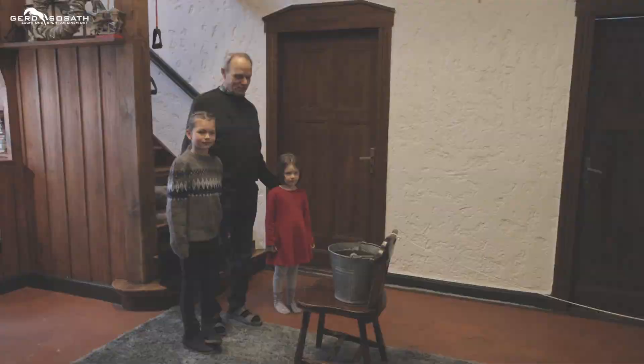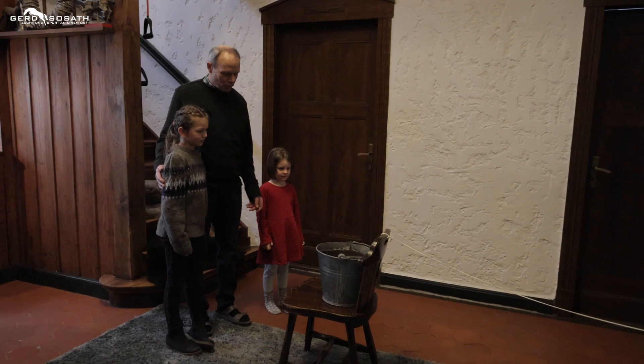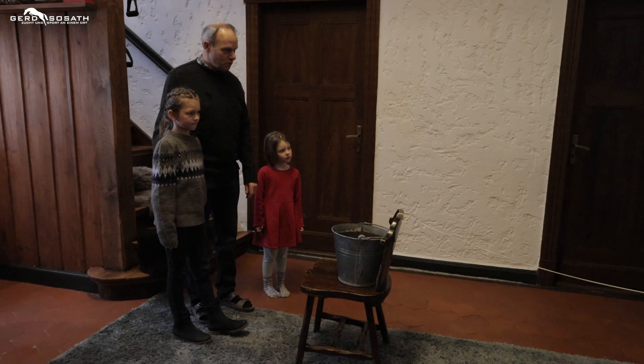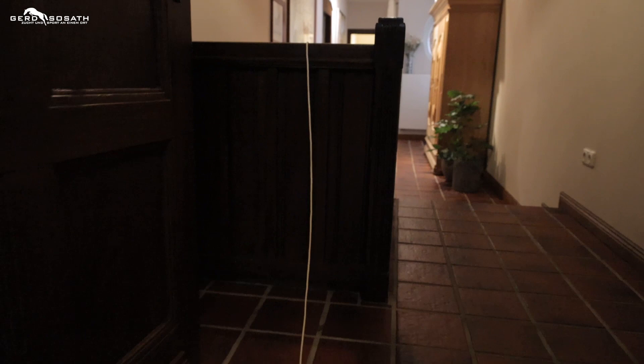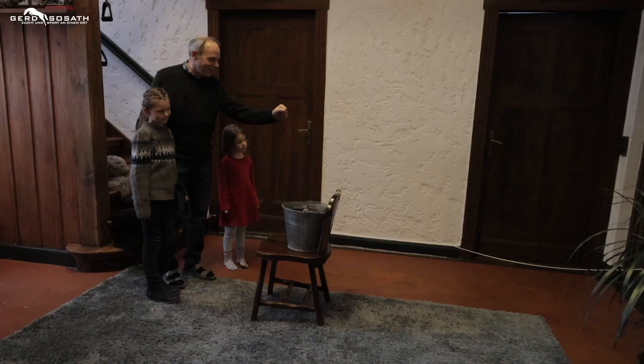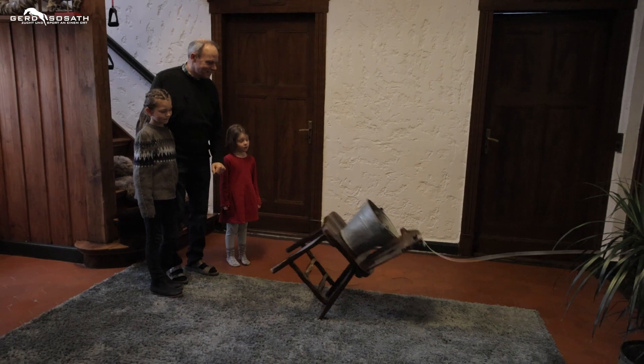Und wenn die Stute sich hingelegt hat, was ist dann passiert? Er fällt runter. Genau! Dann kam Zug auf die Leine – bumm – und dann lag das da. Das wollen wir mal zeigen. So, und das will ich euch nochmal erklären: Wir haben hier früher einen Eimer gehabt, der auf einem Stuhl gestanden hat. An der Lehne war die lange Schnur befestigt. Und wenn die Stute sich dann hingelegt hat in einer Box, dann kam Zug oben über die Umlenkrolle. Die Stute legt sich hin und dann hat es einmal Rums gemacht. Und dann – hier ist das Schlafzimmer – da ist Opa aus dem Bett gesprungen und schnell rausgekommen und zur Stute gelaufen. Das war unser erster Fohlenmelder.